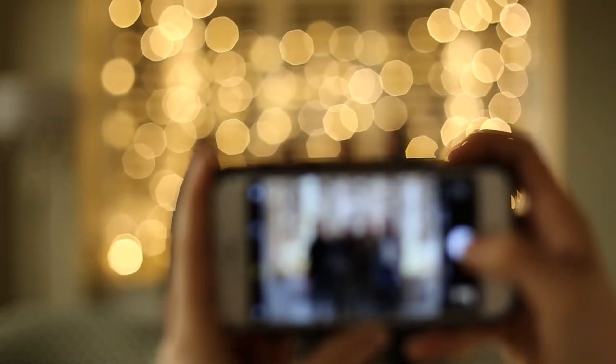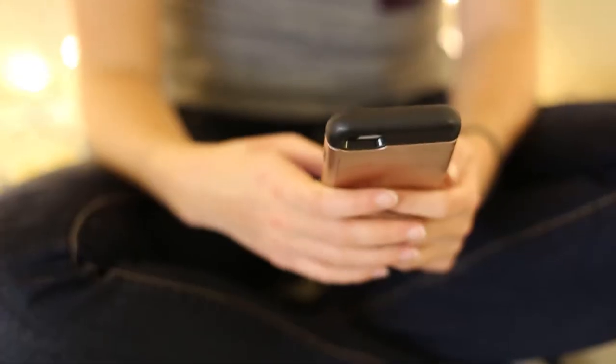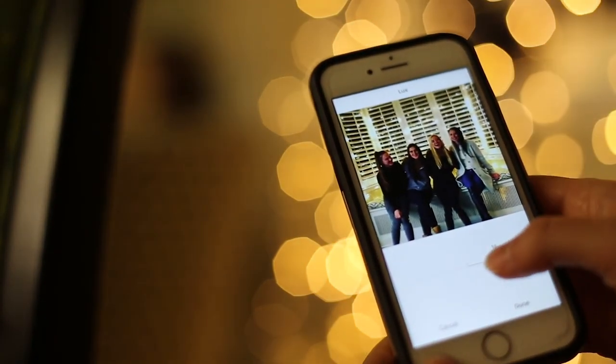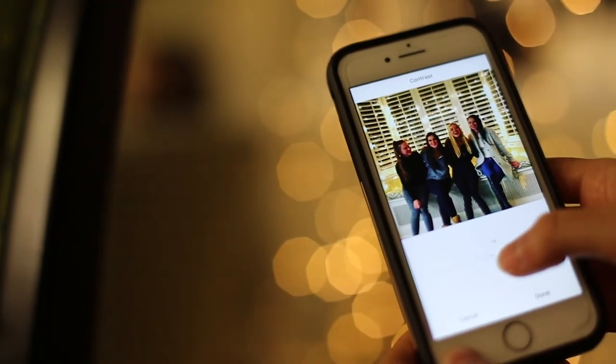In an age where almost everyone has a camera in their back pocket and an Instagram on their phone, we're all photographers. But we're also all photo editors. With a variety of filters and editing options at our disposal, it's possible to make photos crisp, clean, and modern. But there's also a flip side — we can also make them look vintage.